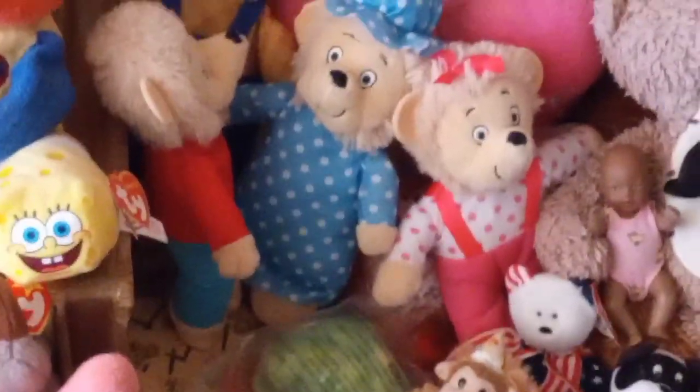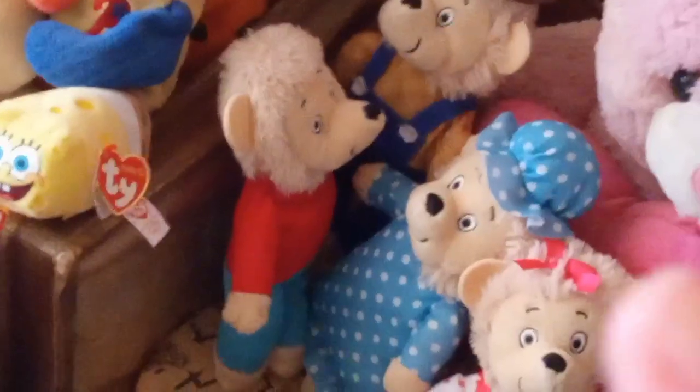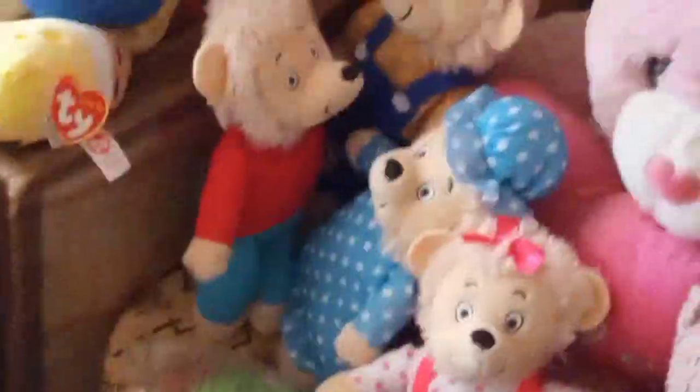I don't have a lot of Berenstain Bears — I got these four. I wanted to get a new Brother Bear because mine's eyes are wonky, but I think I like them that way. So there's Papa Bear, Mama Bear, Brother Bear, and Sister Bear. Little girl, she's so cute!